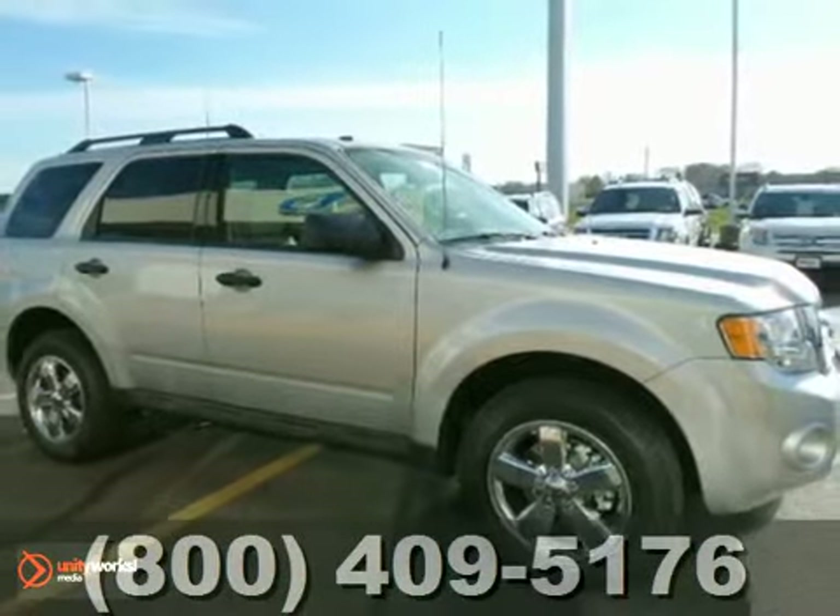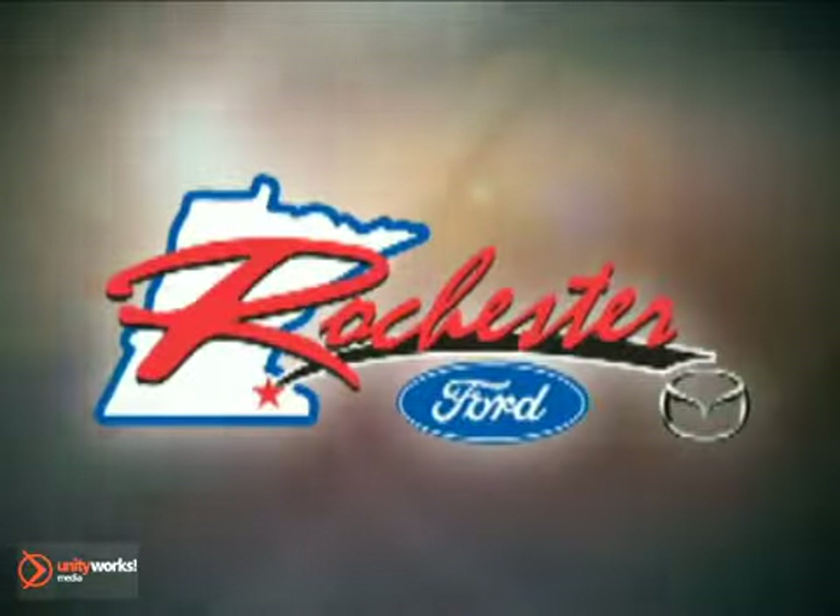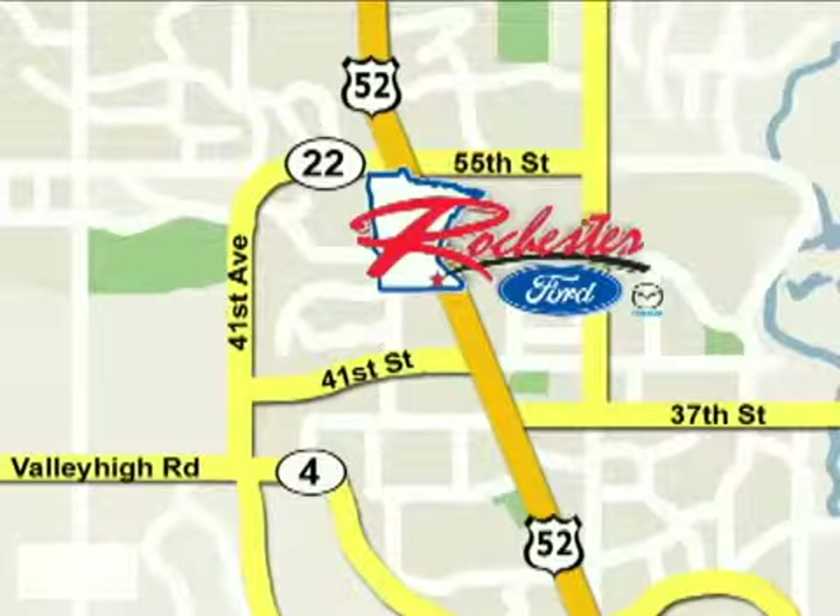Stop in today! At Rochester Ford Mazda, we're all about service and selection. We are conveniently located between 41st Street and 55th Street NW on Highway 52 North in Rochester.